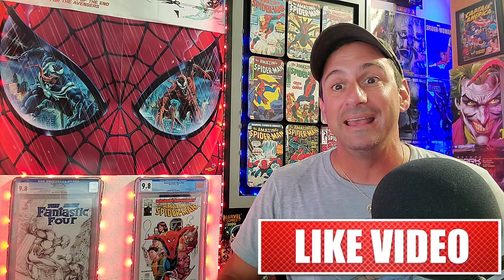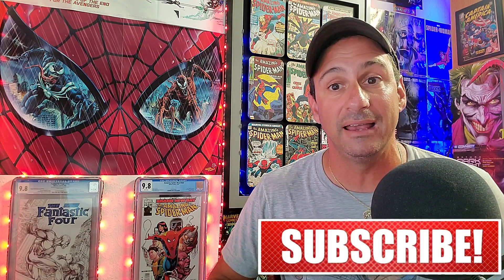So guys, there you have it — my top ten comic book covers of the week. Hopefully you enjoyed it. I want to know which one is your favorite, because it's super important to vote. Hopefully you guys are enjoying your Labor Day weekend. Until next time, I'm going to leave you more content right here to check out. If you like this video, give it a like, thumbs up, subscribe. I'll see you in the next video. Bye guys.